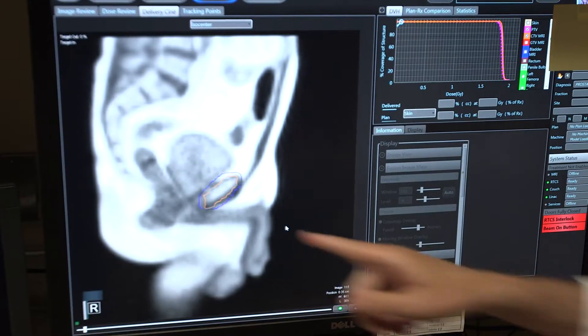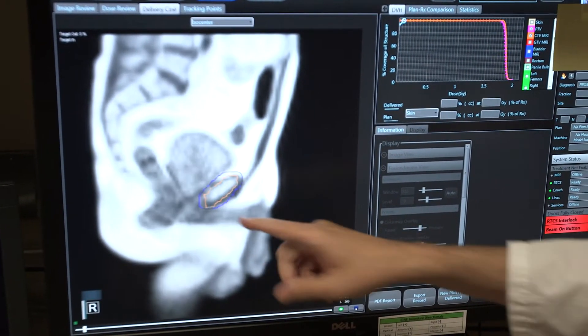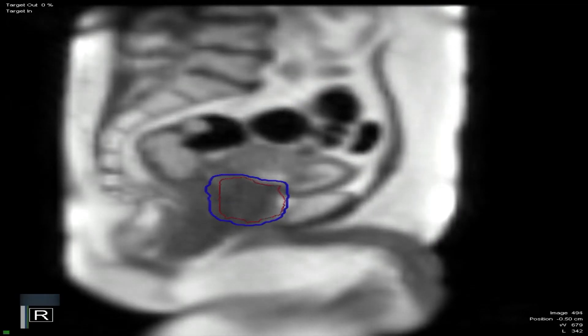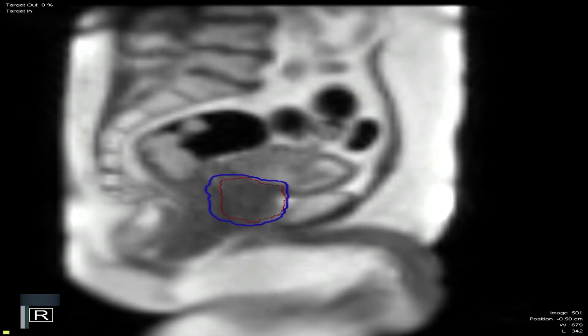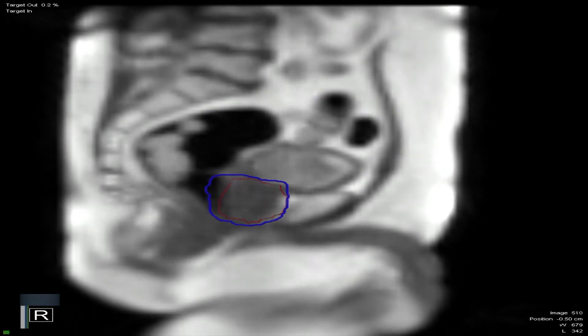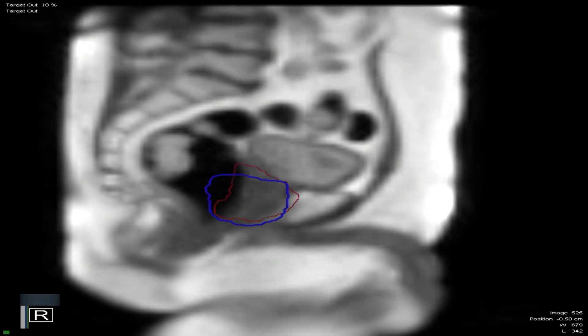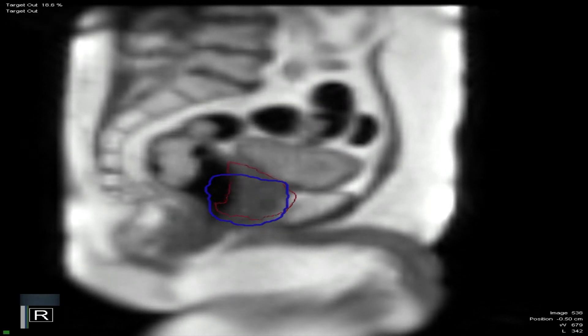Everything was going great. We could see the prostate and it was right where we wanted it to be. And lo and behold, out of the blue, there's this huge gas bubble that just comes out from nowhere — I'm sure the patient didn't know about it, we certainly didn't. It comes right behind the prostate and pushes the prostate completely out of the small margin that we had arranged.